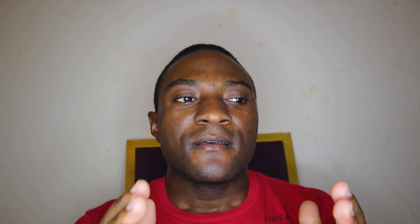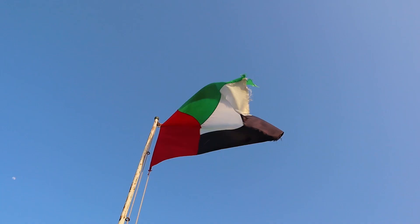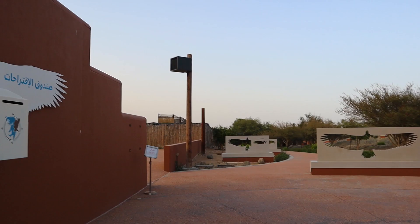Thanks so much for watching until the end of the video. That has been Al Ghayl Fort. See you next time in the next video. Godspeed everybody!